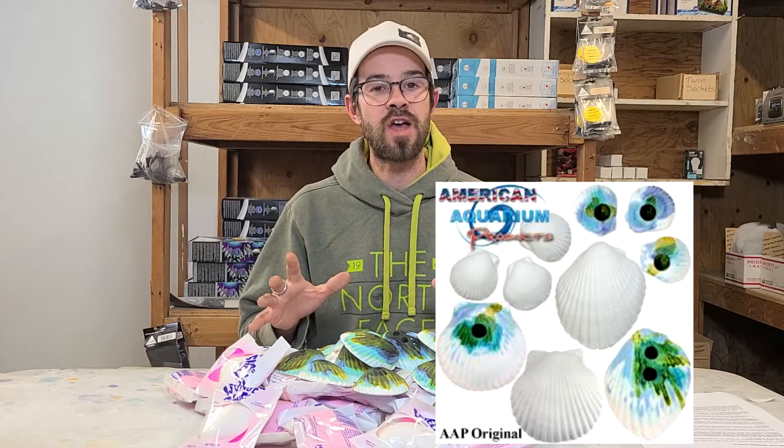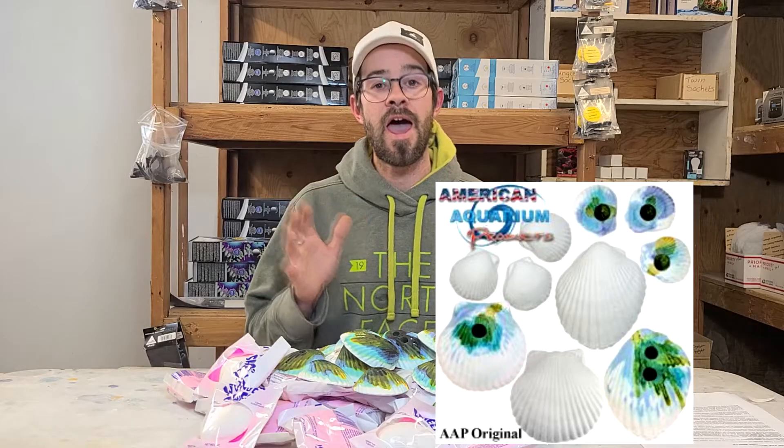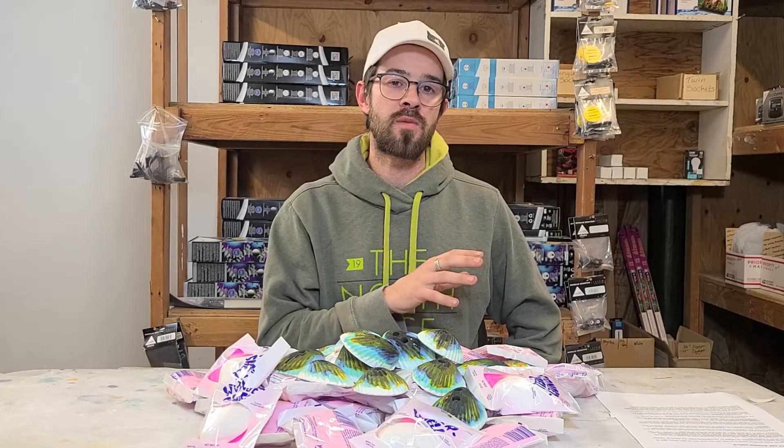Now you'll find the wonder shell on many sites, but the AAP wonder shells are different. The way we promote it and how we understand the shells are different from any other way people are promoting them online. Actually, most people don't even know what they're really using or how to really use it the right way.